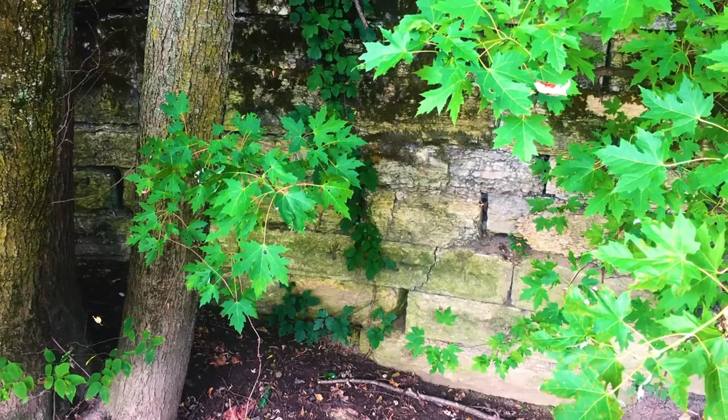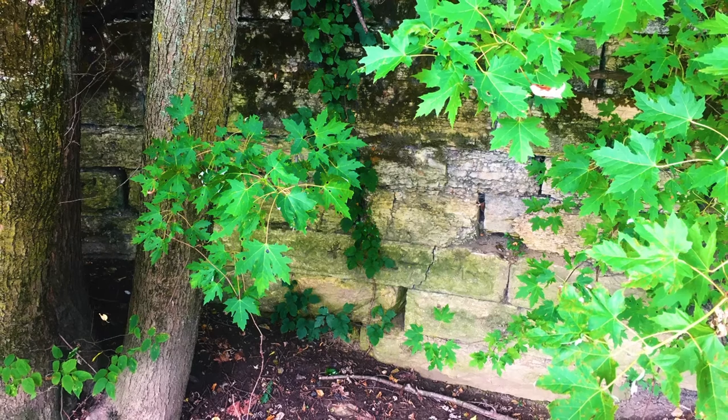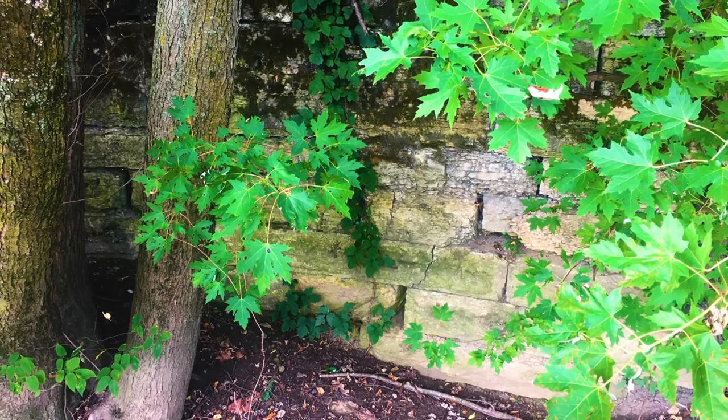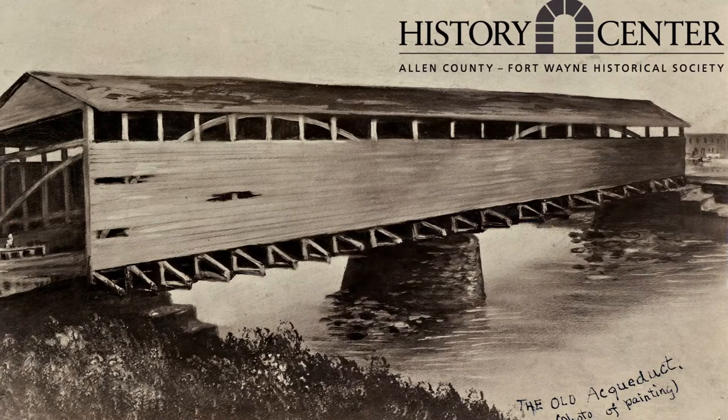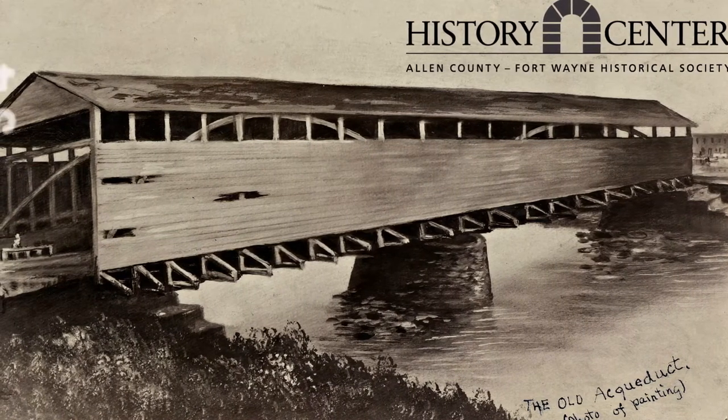Near the west end of the Nickel Plate Railroad Iron Bridge over the St. Mary's River, you'll find the remains of the limestone foundation of the Wabash and Erie Canal aqueduct. The aqueduct was a bridge that, from a distance, looked like a covered bridge that spanned the river.